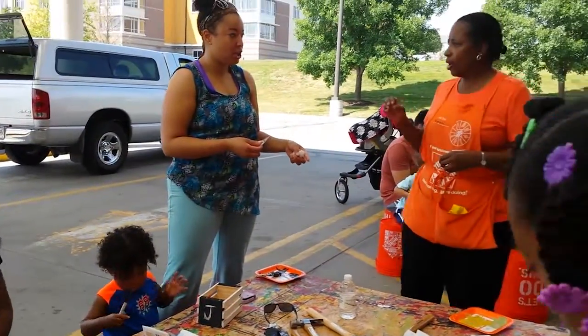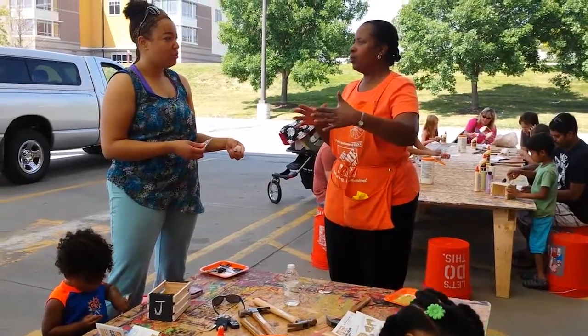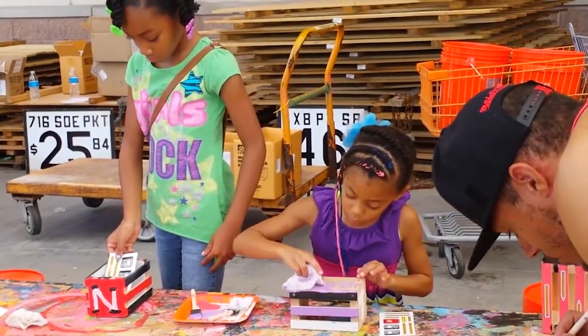Last month, Home Depot associate Ms. Karen saw over 100 children benefit from the pencil box workshop, just in time for the back-to-school season.